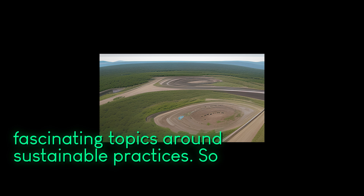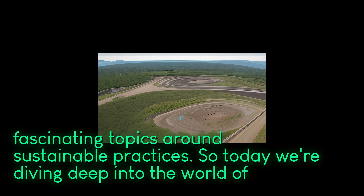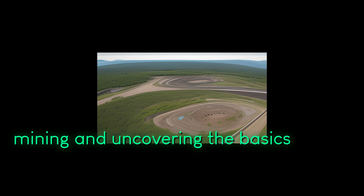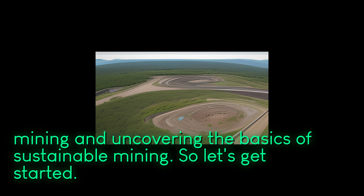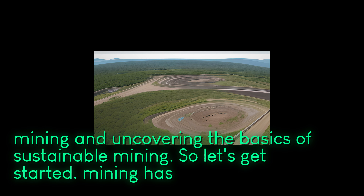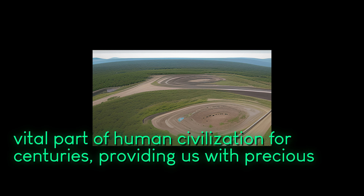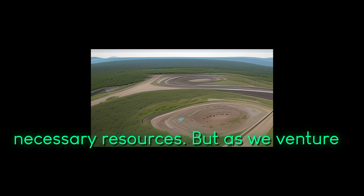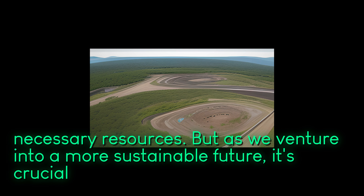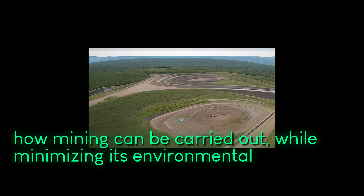Welcome back to our channel where we delve into fascinating topics around sustainable practices. Today we're diving deep into the world of mining and uncovering the basics of sustainable mining. Mining has been a vital part of human civilization for centuries, providing us with precious metals, minerals, and necessary resources. As we venture into a more sustainable future, it's crucial to understand how mining can be carried out while minimizing its environmental impact.